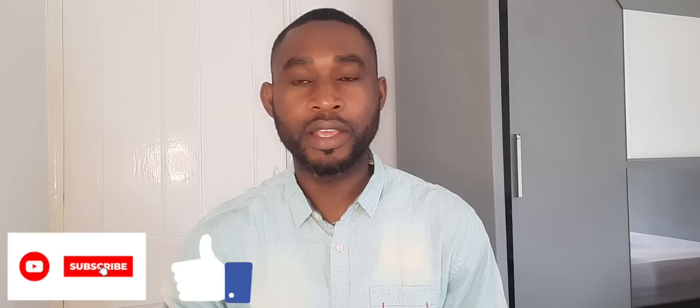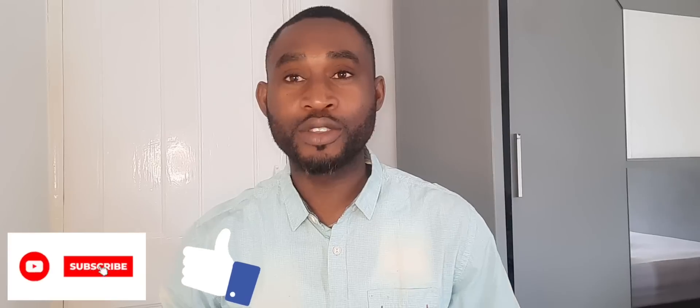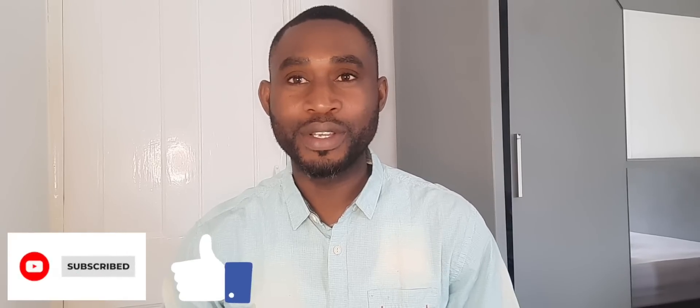So guys, we've come to the end of this video. If this content is something you like, don't forget to hit the subscribe button and give a thumbs up so YouTube can recommend it to a wider audience and so many persons can benefit from this content. See you in my next video.